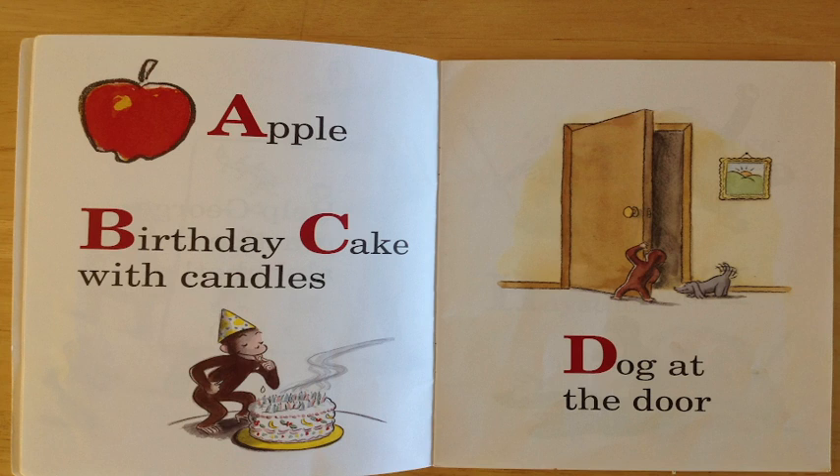D is for dog at the door. Hey, can you see the dog with George at the door? Fantastic, my friends!